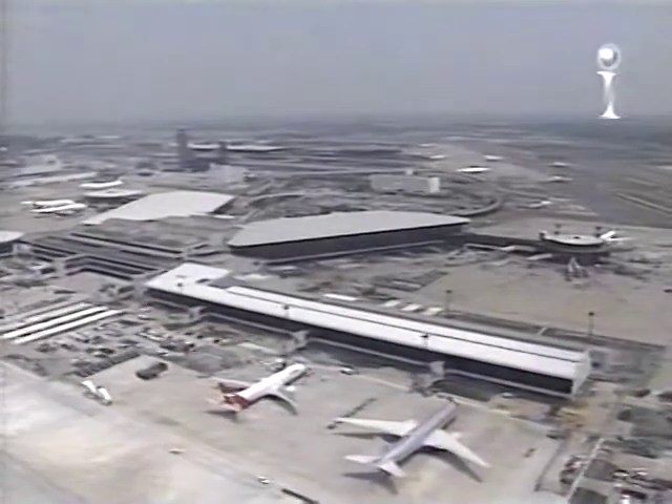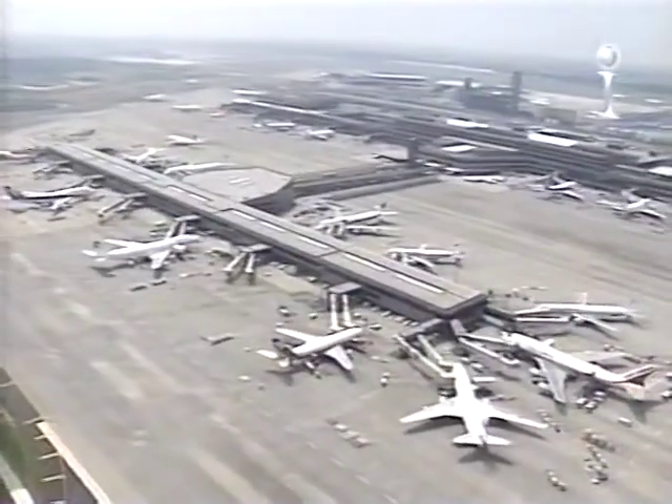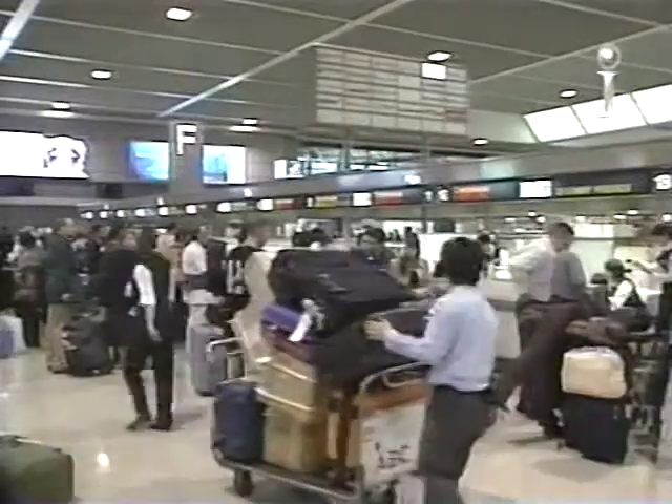Welcome to Japan. If you're like most visitors, you'll probably arrive at Narita, as one of the nearly 30 million passengers a year handled by Japan's busiest airport. Almost 70 airlines operate from Narita, linking Japan and 96 cities around the globe.